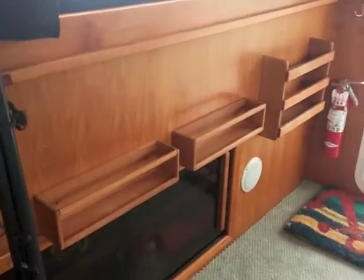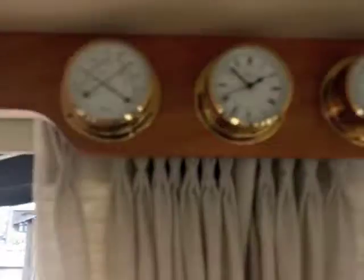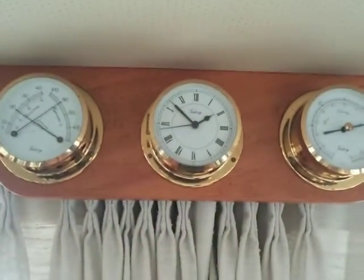Beautiful woodwork on this particular boat that's been well maintained and is in very good condition. In addition we've got some nice instruments added up here.